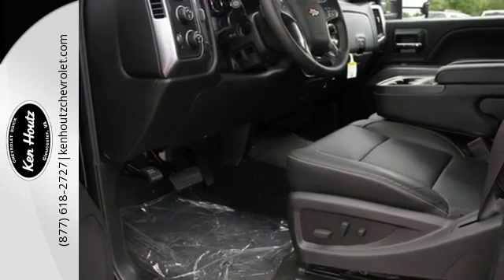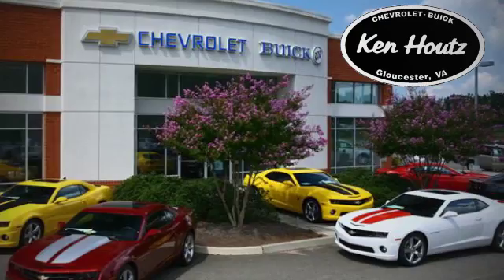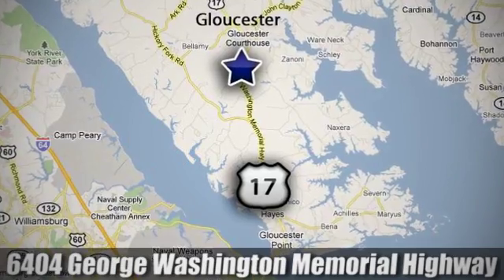Stop in for a test drive. We hope you enjoyed this virtual walk around at Ken Hout's Chevrolet Buick. We're conveniently located at 6404 George Washington Memorial Highway in Gloucester, Virginia. See ya!